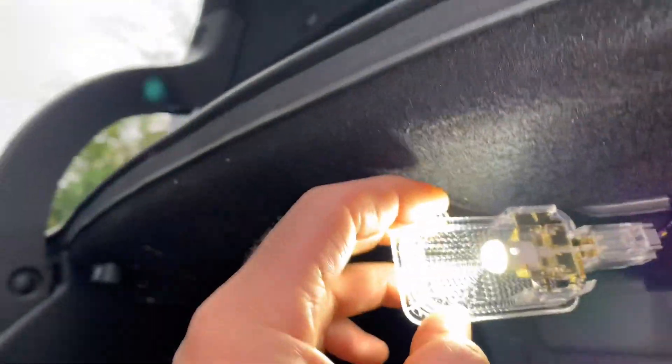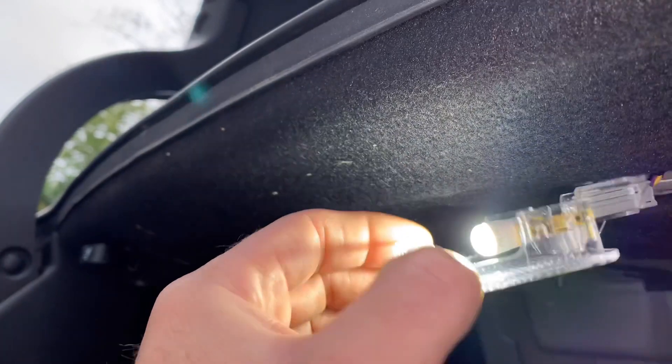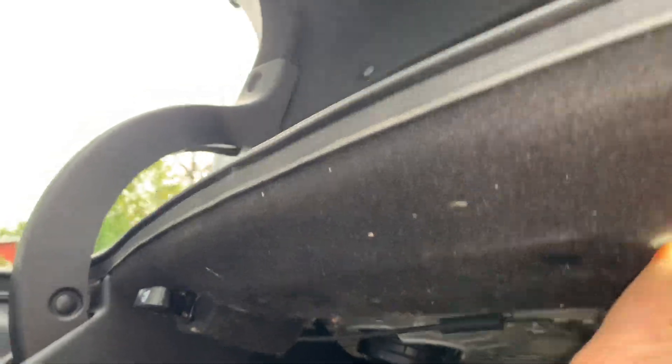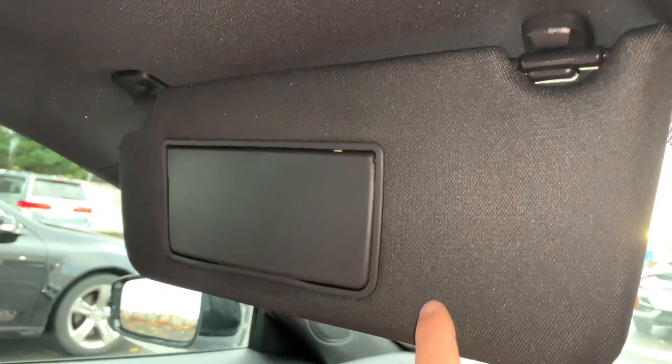The first and easiest bulb upgrade is right here in the trunk. You're going to take a pick or pocket screwdriver, pry it in this fashion — it has a release tab — and pull it down just like this. I already have a new bulb in there; this is a 194 bulb. Really easy simple upgrade, and very effective especially at nighttime when you're trying to see the stuff in here. Then just pop this back in just like that.